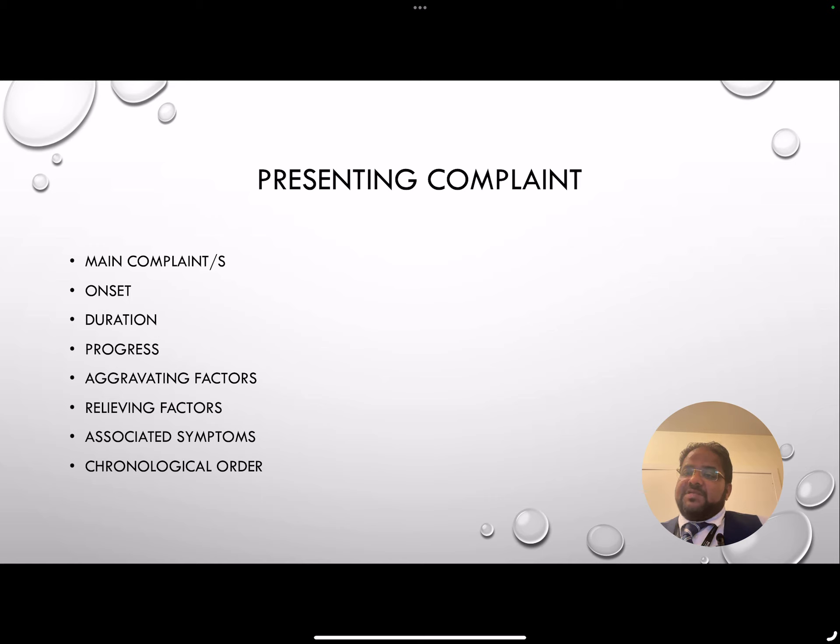Are the periods still heavy, have they got heavier, or got lighter? Are there any aggravating factors — for example, any medications they're on which make it worse? Are they having any spotting? Relieving factors — are they using hot water bottles, taking regular painkillers, or taking time off work? Any associated symptoms like nausea, vomiting, or fever? You can adapt the way you ask based on each different symptom.